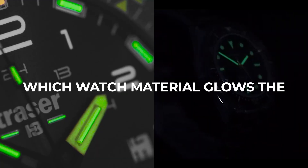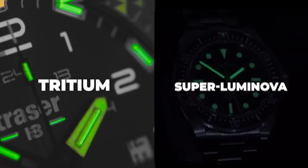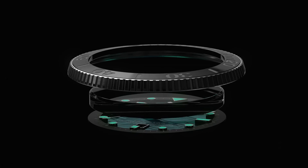Ever wondered which watch material glows the brightest or lasts the longest? Stay tuned to find out. Let's get started by debunking one of the most common terms in the world of watches: Lume.